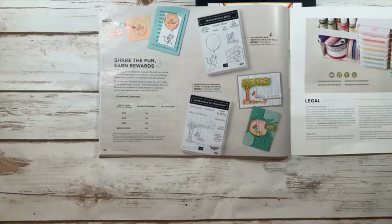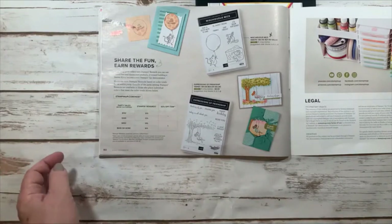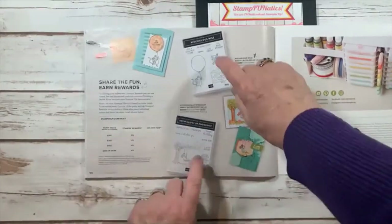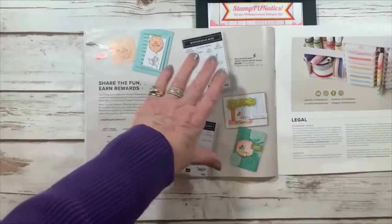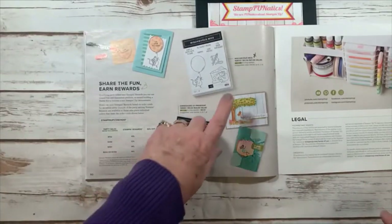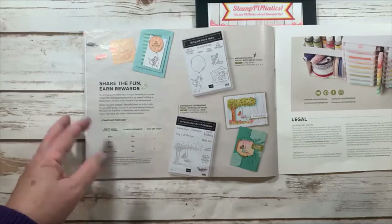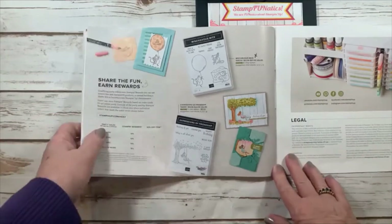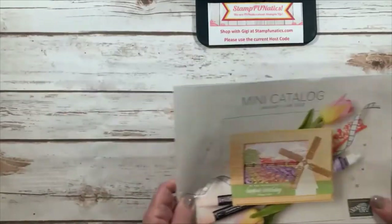Don't forget you can be eligible for the host reward sets if your order is $150 or more. I don't know why they keep calling it 'host rewards' because you don't have to host a party anymore — it just means your order is $150 or more. That's our mini catalog!